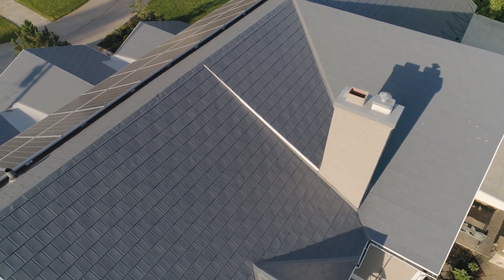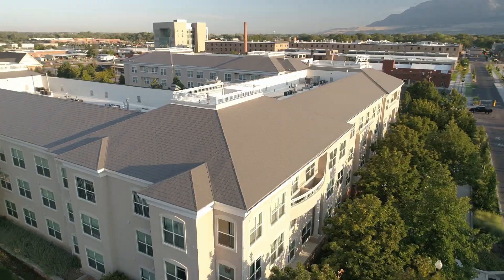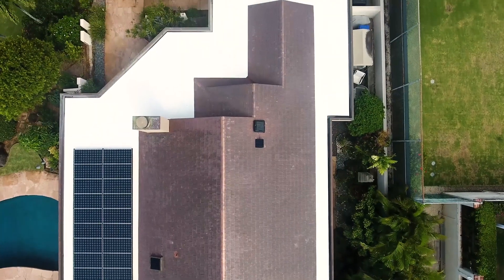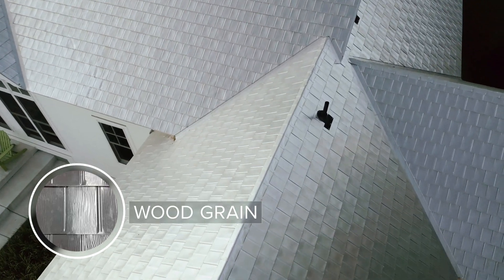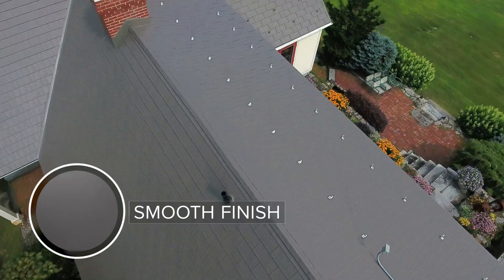Our shingles come in a wide variety of styles, colors, and materials — aluminum, zinc, and copper. There are also a variety of textures to make your roofing solution fit your unique style. Choose from our wood grain shingle, slate shingle, or our smooth finish shingle.